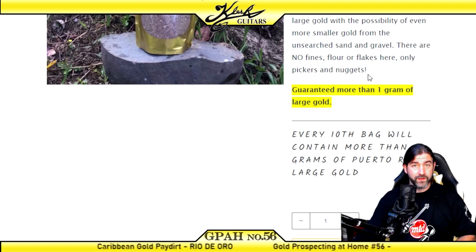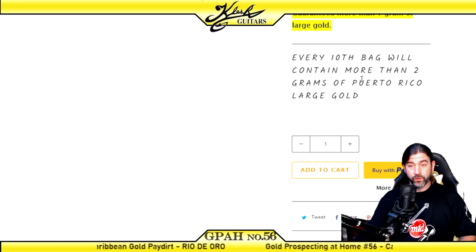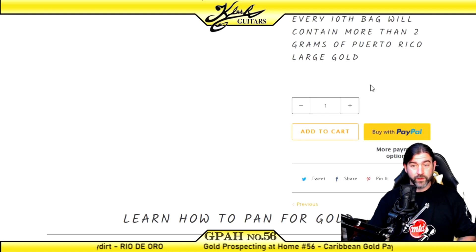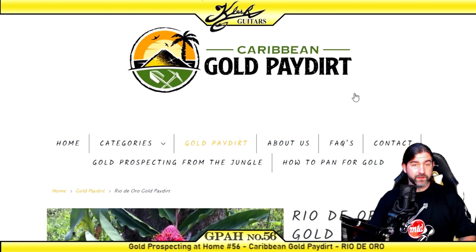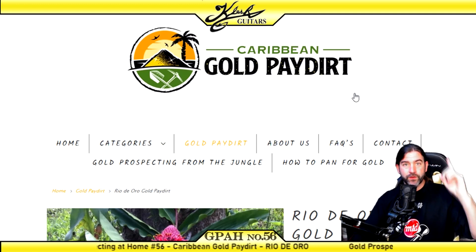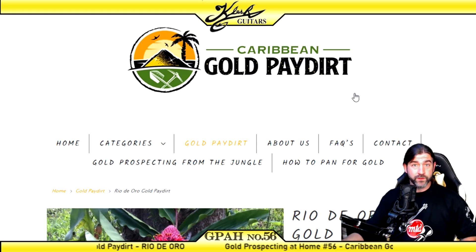So this is going to be a really easy pay dirt to pan out — there's no little tiny stuff to worry about. Every tenth bag will contain more than two grams of Puerto Rico large gold, so this gold is from Puerto Rico. I recently went down to Puerto Rico and did some gold prospecting. I did find some gold, and I also found a big silver nugget. If you haven't checked out those videos, check out the card that just popped up above my head and watch those in another tab.